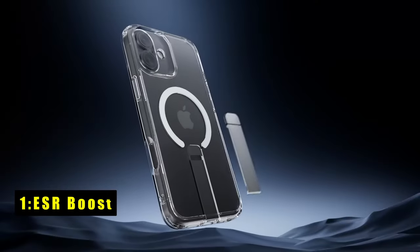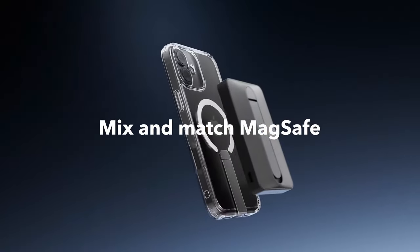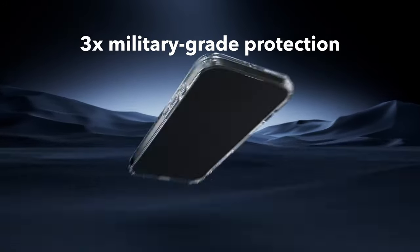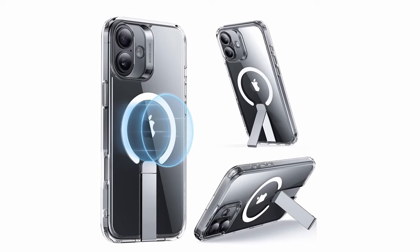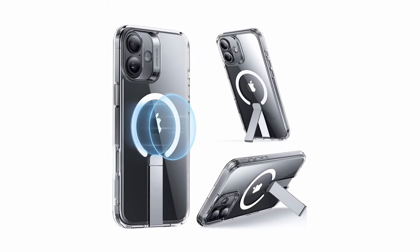Now at number 1 is the ESR Boost. The ESR Boost case for iPhone 16 Plus is designed for those who need durability and convenience. Its fully adjustable flick stand offers hands-free viewing, perfect for FaceTiming, browsing, or watching videos. Crafted from premium aluminum alloy, the flick stand is lab-tested to withstand over 3,000 uses, ensuring long-lasting performance. The case's built-in magnets provide a stronger magnetic lock with 1,500 gravity of holding force, ensuring quick and secure attachment to any MagSafe accessory while making wireless charging faster and easier.